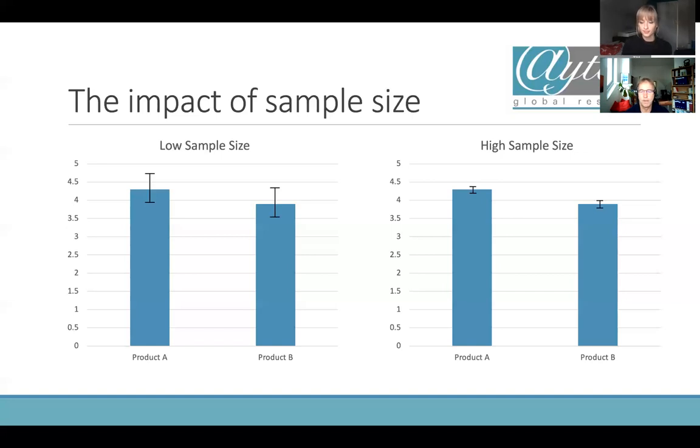You cannot be sure with overlapping confidence intervals. With a high sample size, the confidence interval becomes much smaller. Even with the same figures, you can say the difference is significant and that product A definitely performs better than product B. You have to keep this in mind: if you want statistically significant differences — especially if you want to claim them — you need to make sure you have a good sample size. Otherwise the outcome will not be relevant and you will not be able to use the results externally.